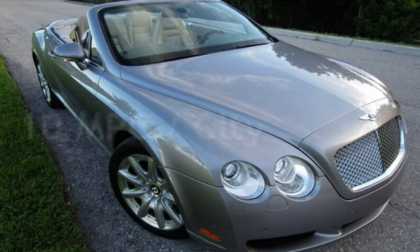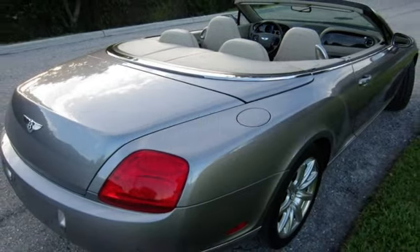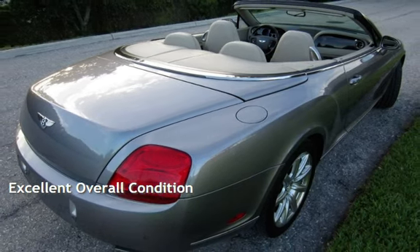Estimated fuel economy for this vehicle is 10 miles per gallon in the city and 17 miles per gallon on the highway. This vehicle is in excellent overall condition.